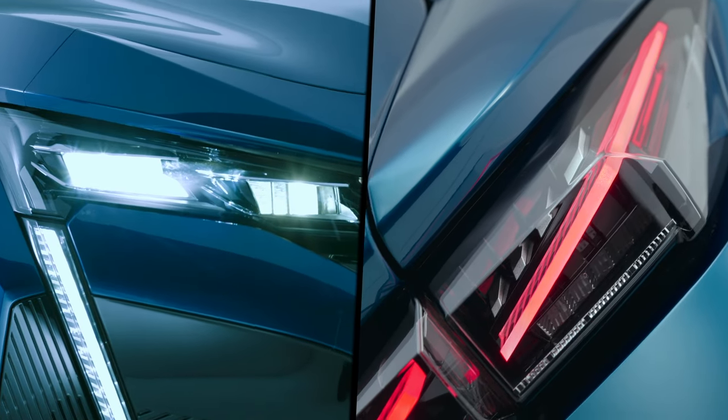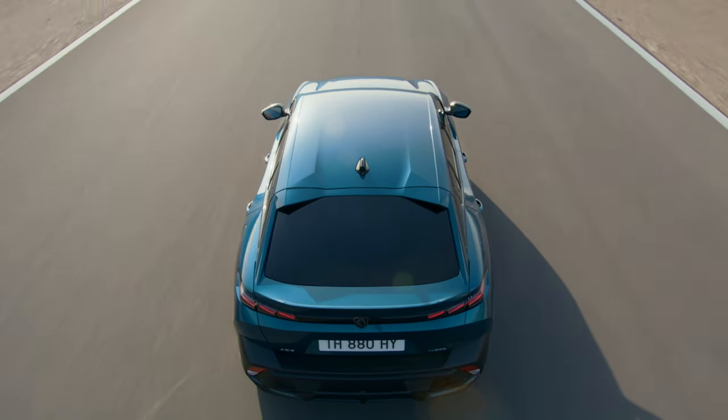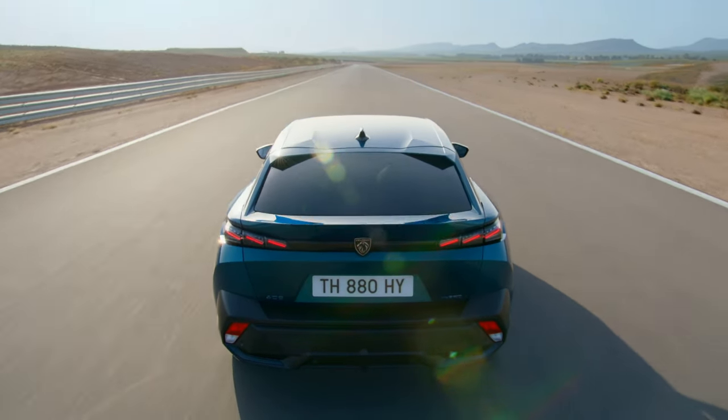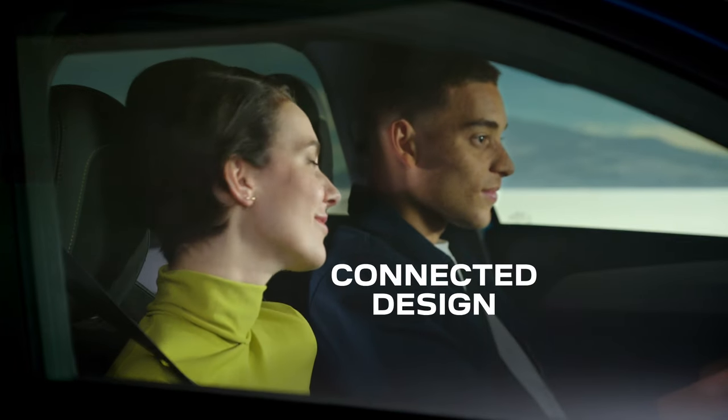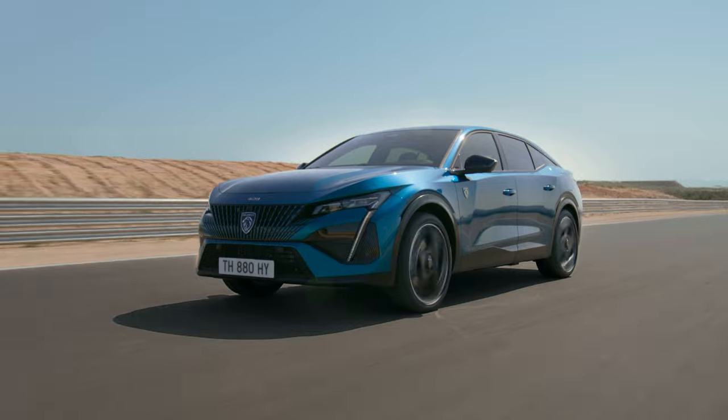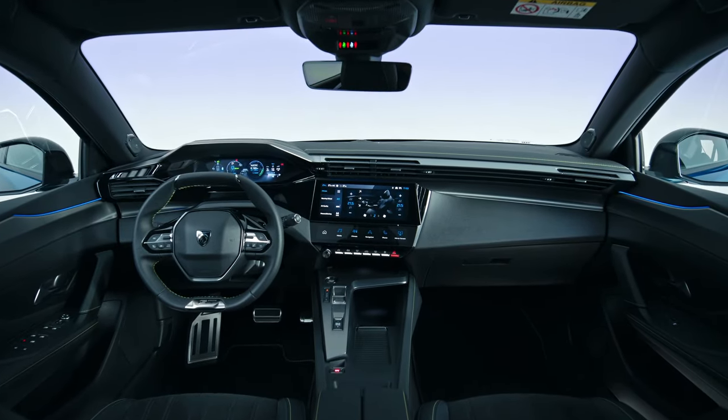Delivering efficiency and style in every aerodynamic detail, down to the distinctive cat's ears. But the 408 does more than redefine the automotive form — it redefines automotive function with Peugeot iCockpit 3D.